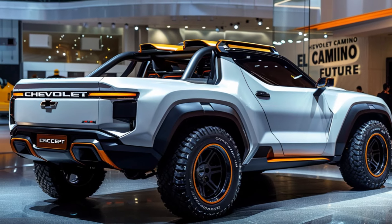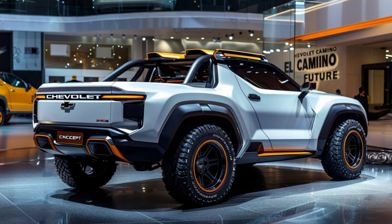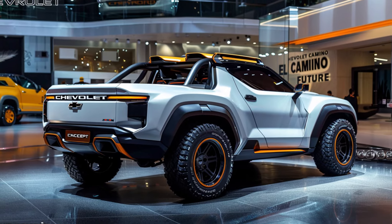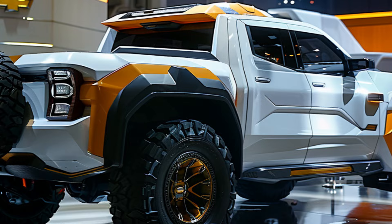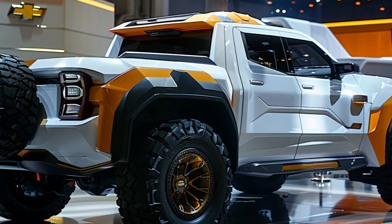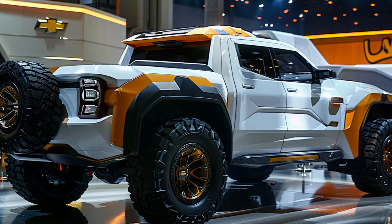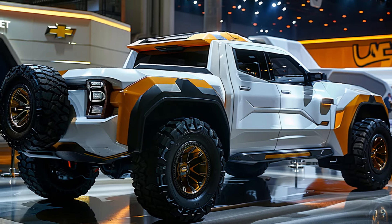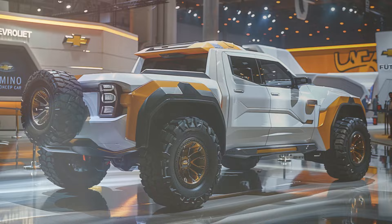The 2025 Chevrolet El Camino SS Concept is a design revelation. The white metallic exterior with contrasting black accents creates a dramatic and undeniably sophisticated look. The wide body and lowered stance scream power and performance, while the modern and futuristic design elements with a touch of classic muscle car heritage ensure this El Camino remains a timeless icon reborn.